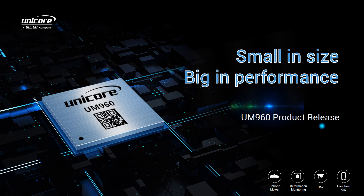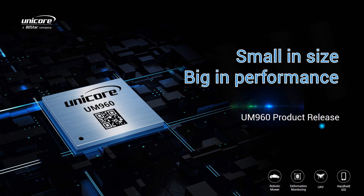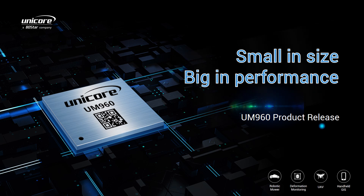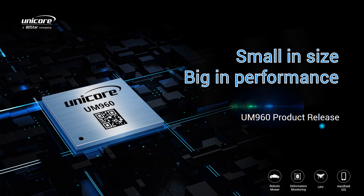Hi everybody, welcome to Unicore's product release program. In this video I'm going to introduce our new generation GNSS module UM960. UM960 is a high-precision GNSS positioning module with RTK technology. It can be used in a wide range of applications such as robotic mowers, deformation monitoring, UAVs, handheld GIS, etc.